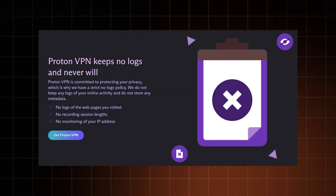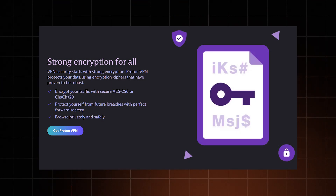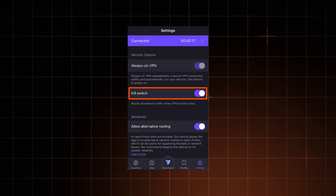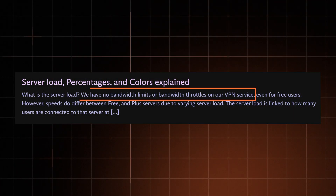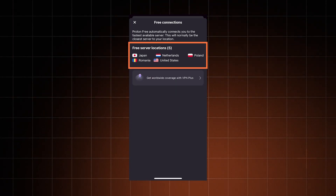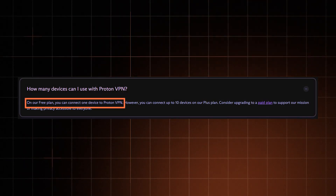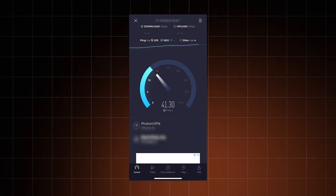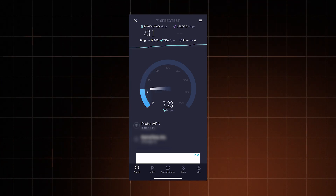That's why it carries the same security practices, from an audited no-logs policy to strong encryption. You also get some of the same tools, like the kill switch for IP leak protection. The free version stands out by having no data limit, but you only get access to servers in five countries and can use it on just one device.